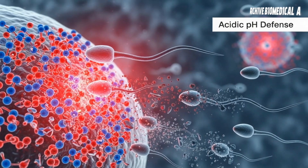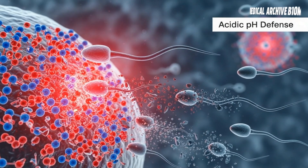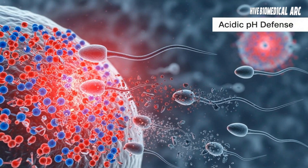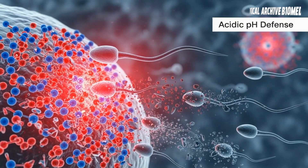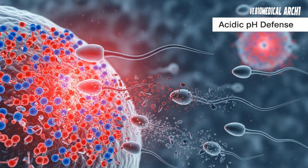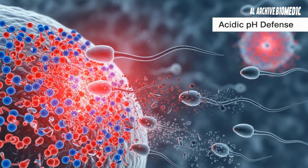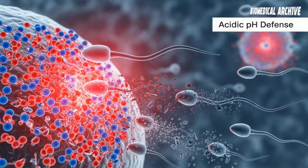The Vagina: A Deadly Acidic Gateway. Although it may seem like an open passageway, the vagina is the first line of defense. Its highly acidic environment and low pH acts as a natural barrier against foreign microorganisms, including sperm. Most sperm cells are immediately paralyzed or killed within minutes of entry. However, some tougher sperm manage to survive and continue their journey.